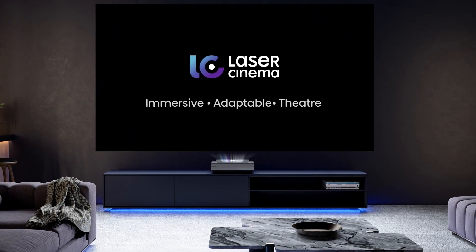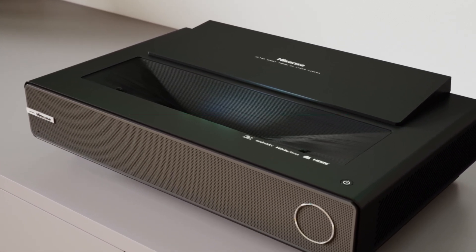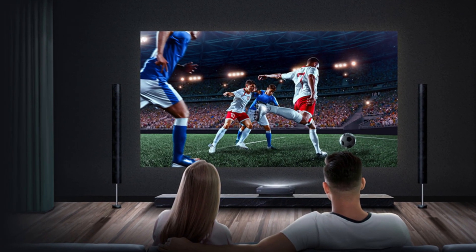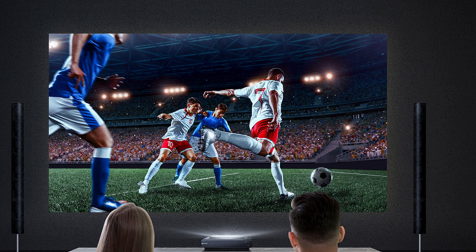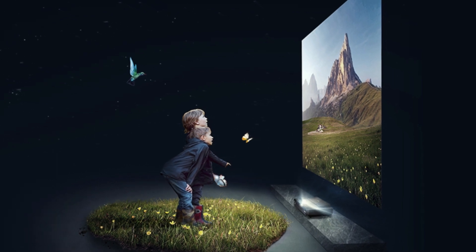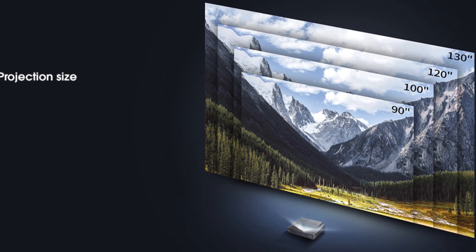A 90-inch image should be situated 27 cm from the wall and screen. For 110 inches, you'll need around 38 cm, and for 130 inches, 49 cm. Overall picture brightness is high and the contrast is punchy. The PX-1 Pro can portray near black and elegantly graded gray. The 4:3 aspect ratio provides tangible picture depth with some lovely grayscale backgrounds.